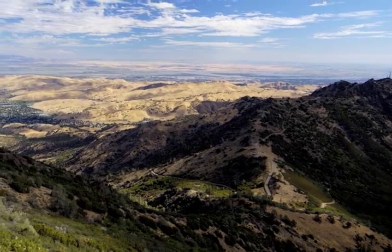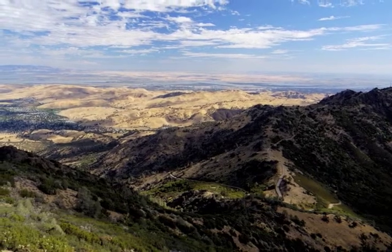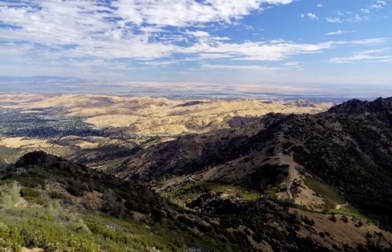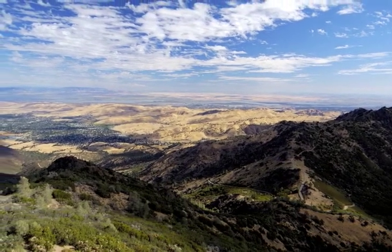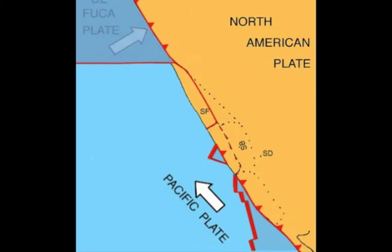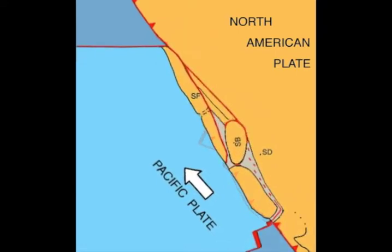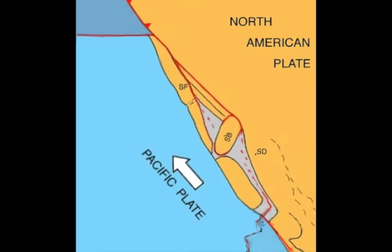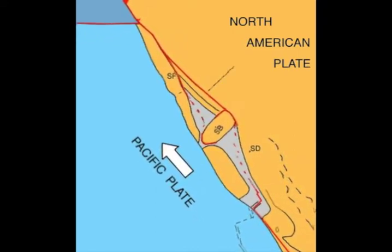Today the San Andreas Fault ends just off Cape Mendocino. Geologists can track its development by looking at the trail of volcanoes and volcanic rocks left behind. The plate is being dragged down and all of a sudden it's not anymore — there's kind of a rebound action, and the magma comes up to fill the void. It's able to leak out very easily. Starting in southern California, where the plate movement first starts to switch over, that's where the volcanism started, and then you can follow it up like a zipper.